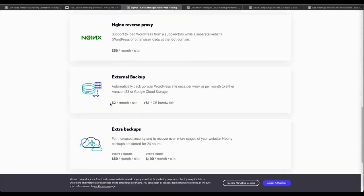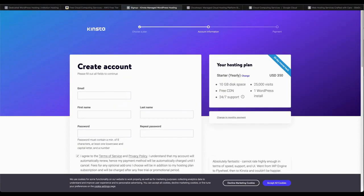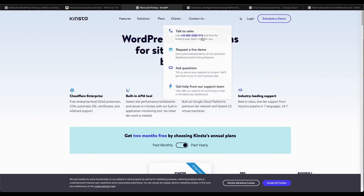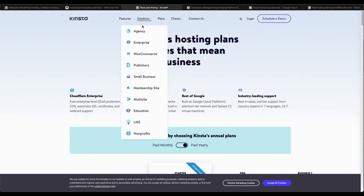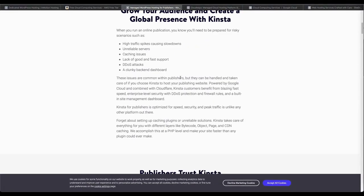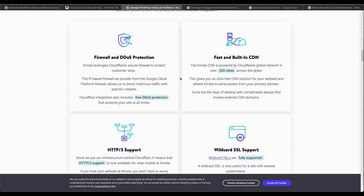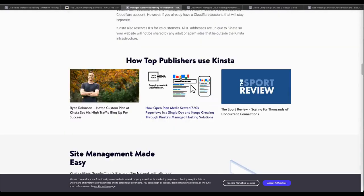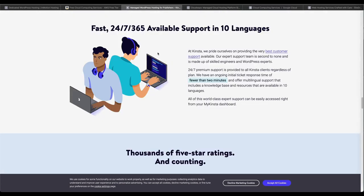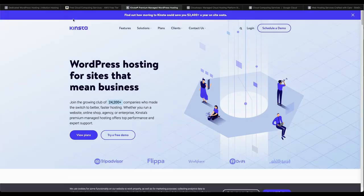SiteGround is a hosting provider with a wide range of hosting options, including blog hosting on shared hosting, dedicated WordPress and WooCommerce hosting. Cloud hosting plans start at $100 per month with 8 GB RAM, 40 GB storage, and 5 TB bandwidth. SiteGround also provides a 30-day money-back guarantee. Apart from offering stock plans, SiteGround also lets you configure your own cloud, making it highly suitable to the needs of your business.